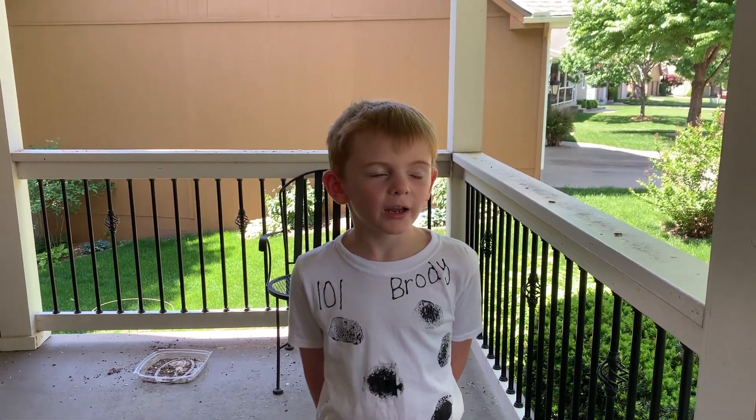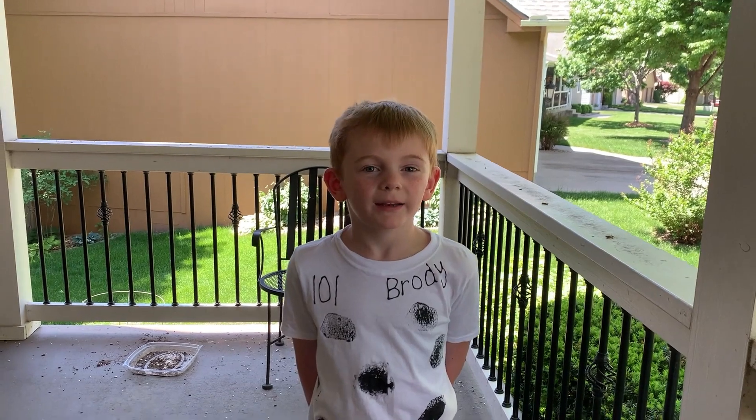Welcome to Wrecking Bugs with Brody! In today's video we are going to get daddy's birthday bug.